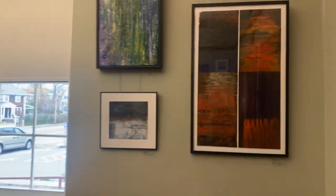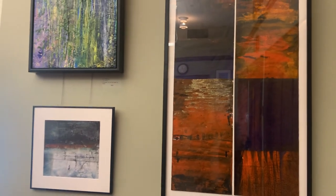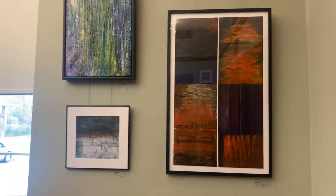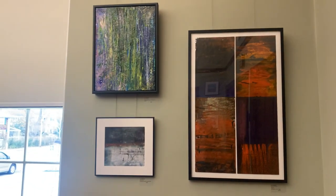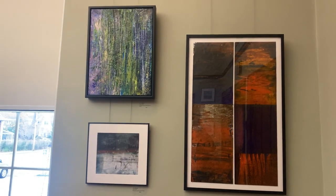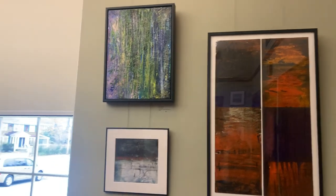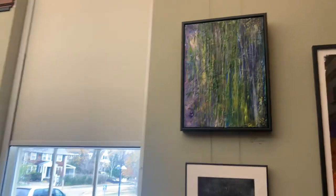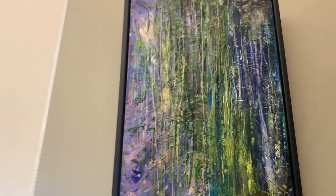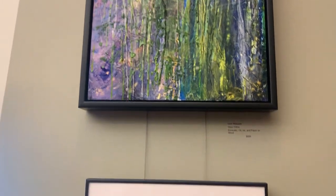We're inside the meeting room. I'll just give you a tour of the pieces I have here at the show. There are 23 in total. I have a combination of monotypes with encaustic on rice paper, as well as encaustic works. Some have mixed media and some do not.